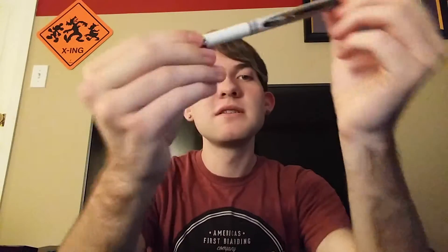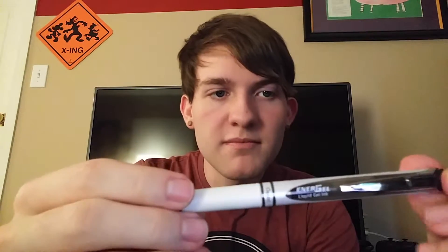Working at Staples is the only reason I know these exist. I also got the Energel pen, which is white in color — and the reason it's white is because this is the quick-drying one. For us lefties I need quick dry, otherwise it'd be all over my hand and it's a mess.